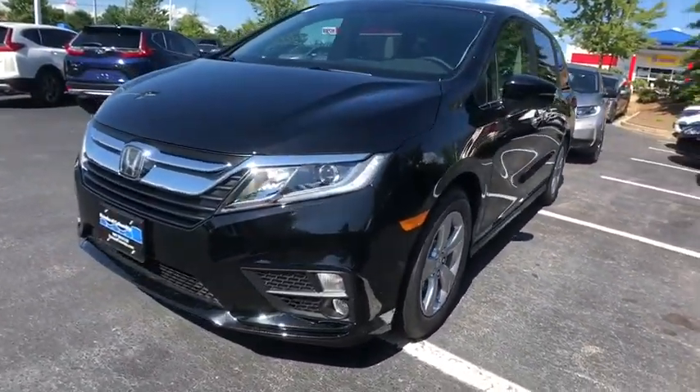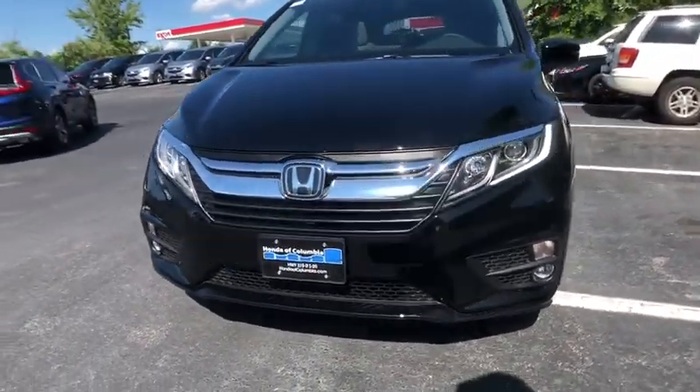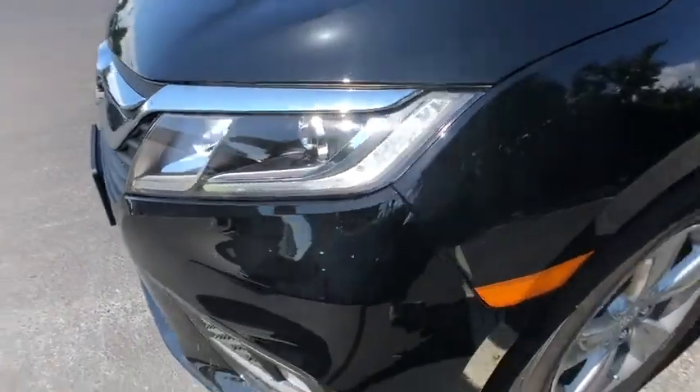Heated front seats, security system, power windows, rear window defroster, remote keyless entry, power moonroof, leather seats, overhead console, tachometer.